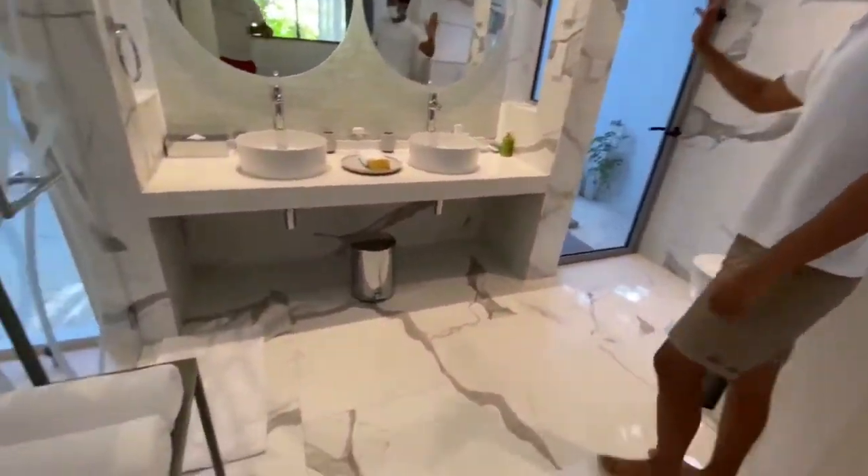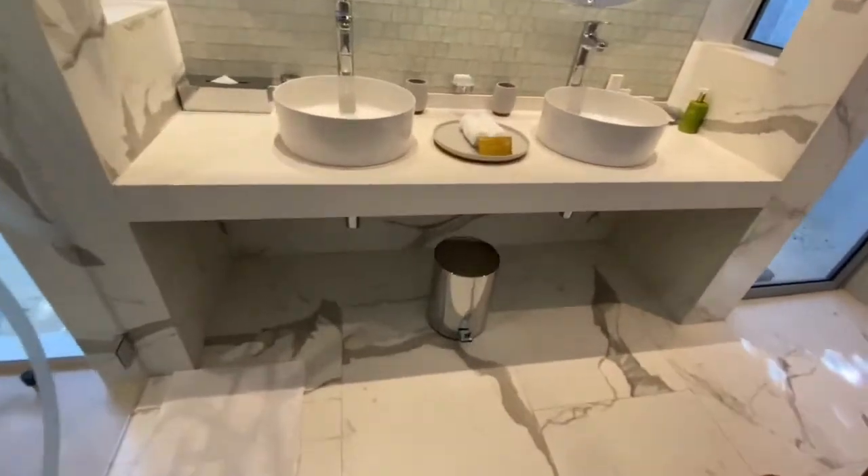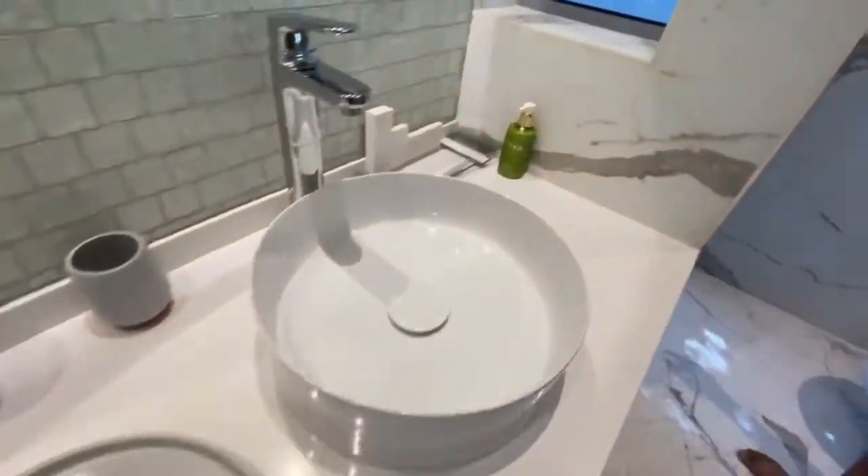Here we have the bathroom with an outdoor shower area and an indoor shower area as well.